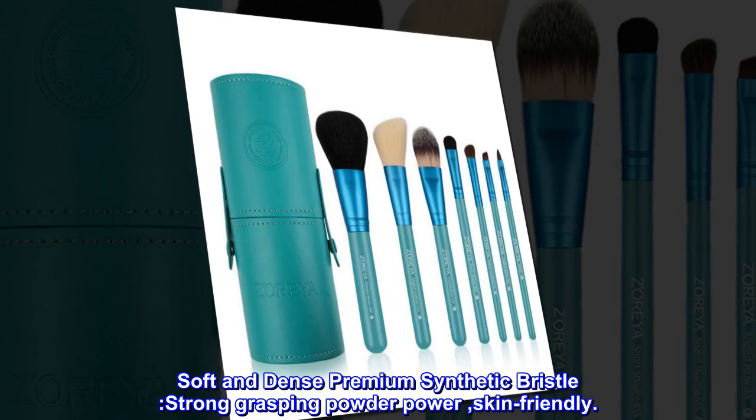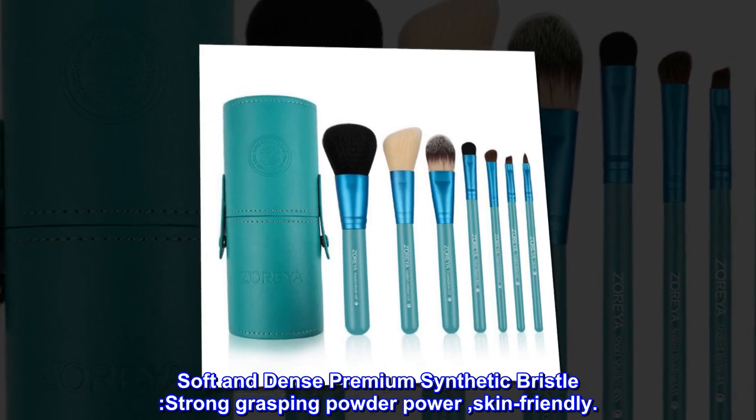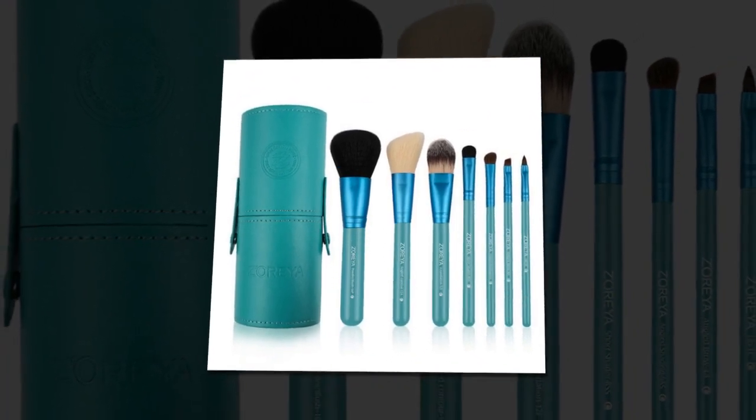Soft and dense premium synthetic bristle. Strong grasping powder power. Skin friendly. Professional makeup.